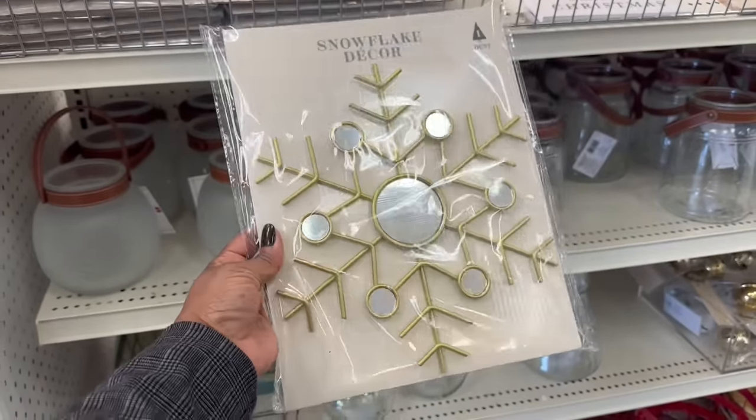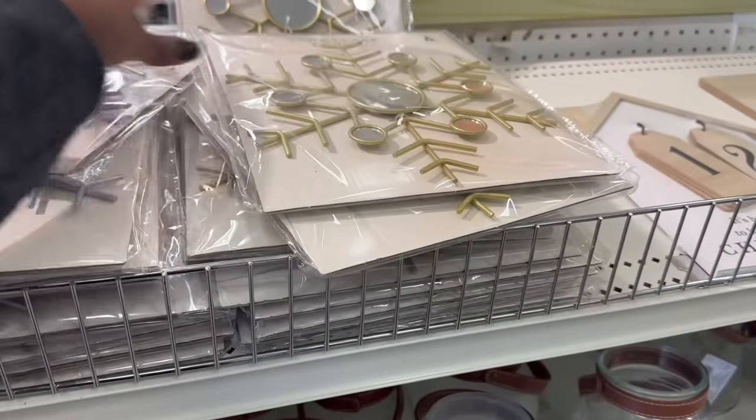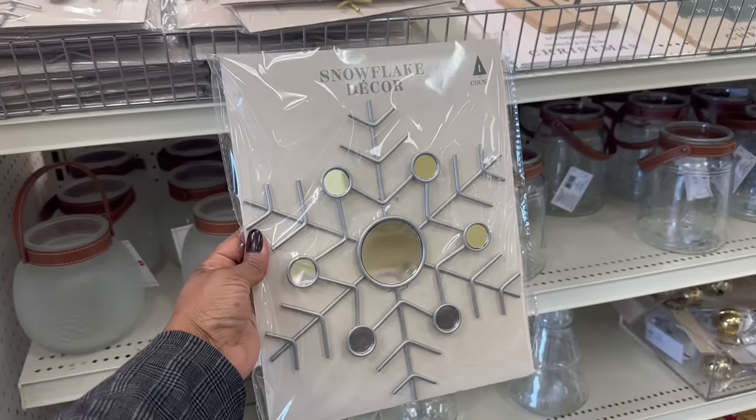Oh, look at the snowflake decor. How much is this? Five? It's a mirror. And they have the silver one too. That's pretty. That's different — I like that.